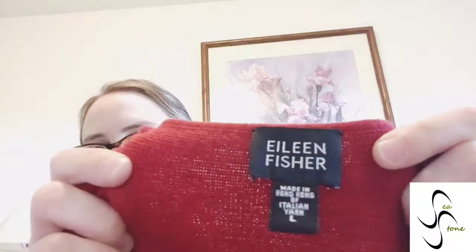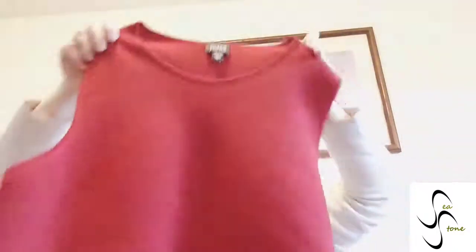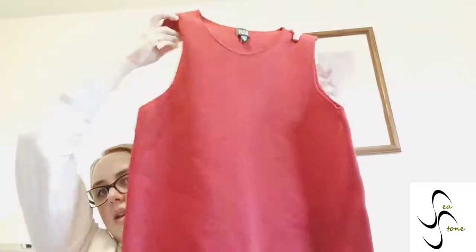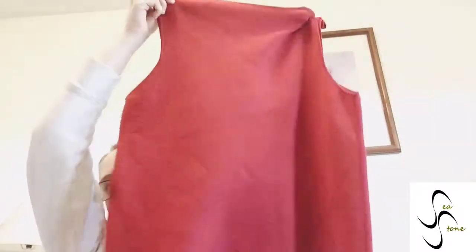This is an Eileen Fisher — grab Eileen Fisher when you see it, it sells really well. Italian yarn, size large — just a red tank top. I grabbed that; it should do okay.